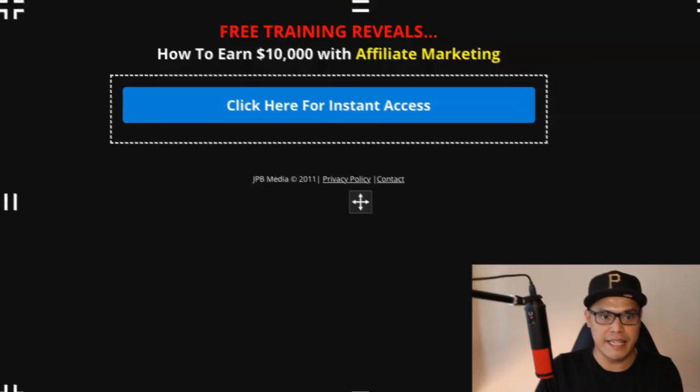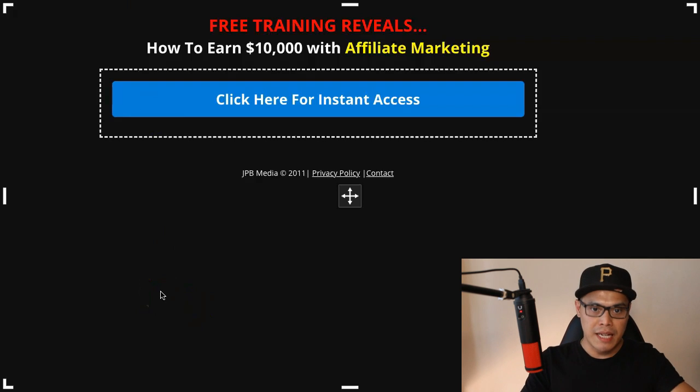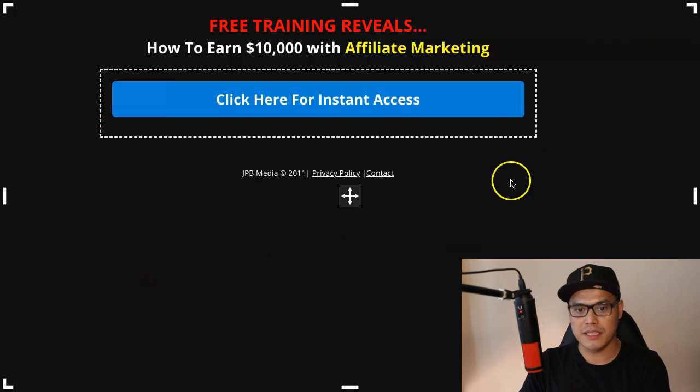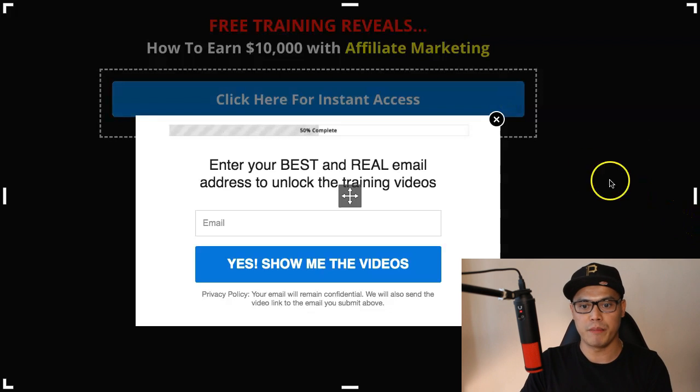If you want to skip this video, you can do so and I will put the link in the description so you can jump straight to the free training. If you click the link, you will be taken to this page — it's called Free Training Reveals How to Earn $10,000 with Affiliate Marketing. All you need to do is click this button, put your email address, and click on Yes, Show Me the Videos.